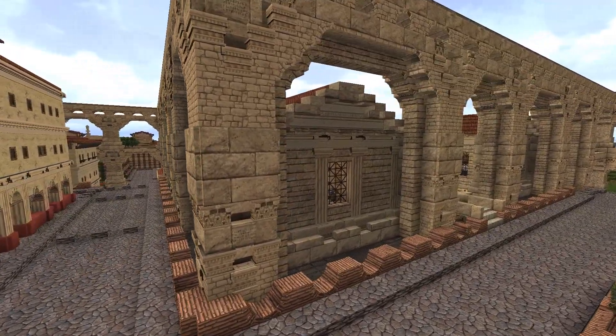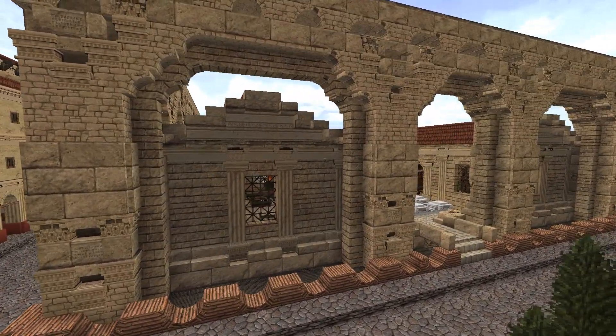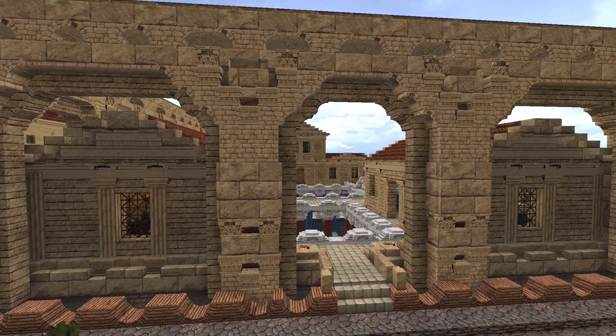As we round the corner, you'll see a second story entrance. This feature was unplanned, but the opportunity presented itself. I find the best builds are a healthy balance of planning and improvisation.